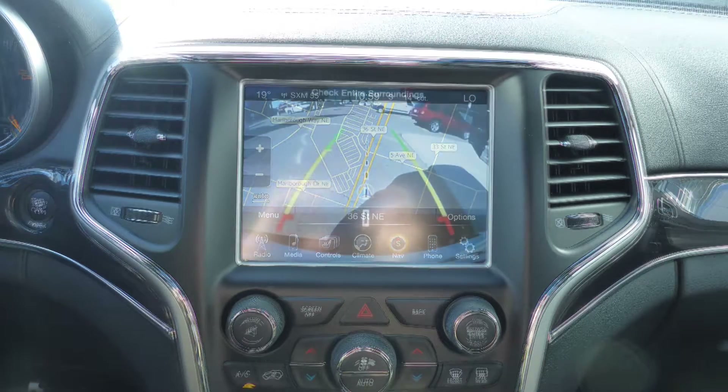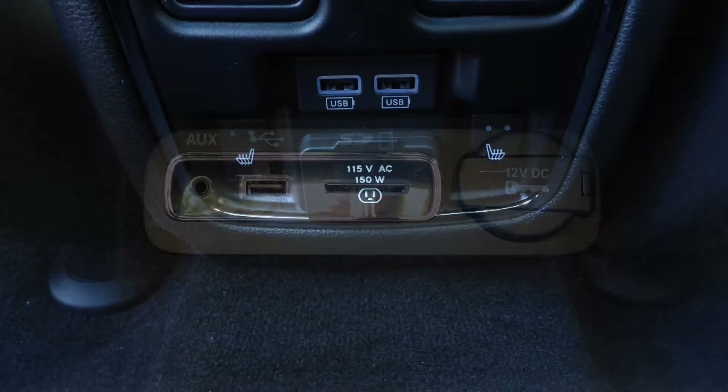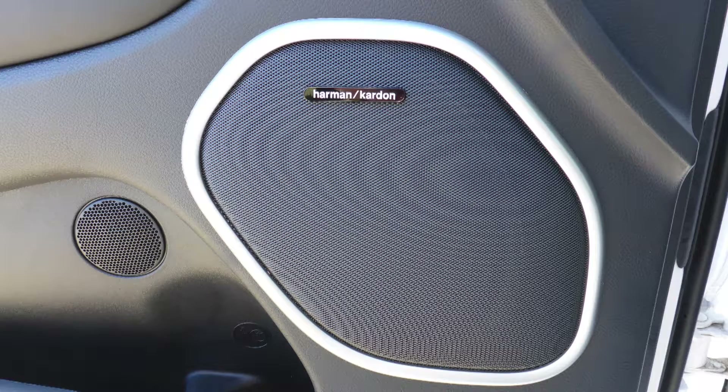GPS navigation, a rear backup camera with park assist, an MP3 input jack, a USB port, a 115-volt power outlet, a dual pane panoramic sunroof, and 9 amplified speakers.